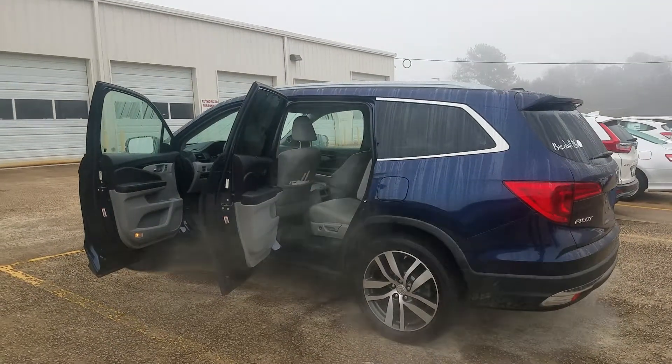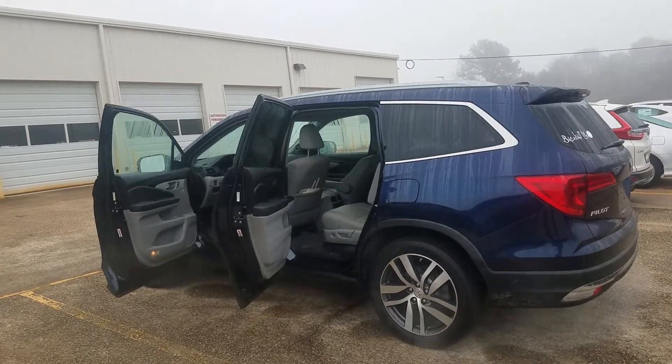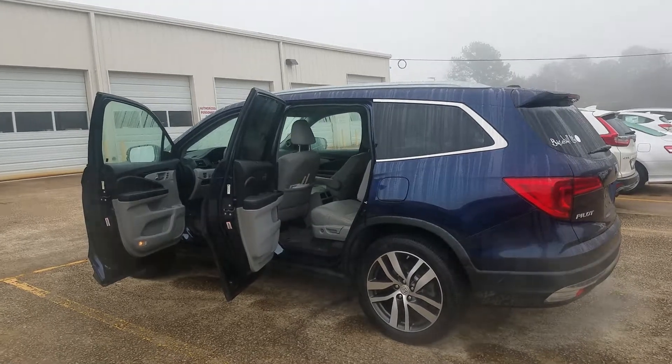Good morning, good morning, good morning you all. This is your auto girl here at Mike Patton Honda. Have I got a treat for you.